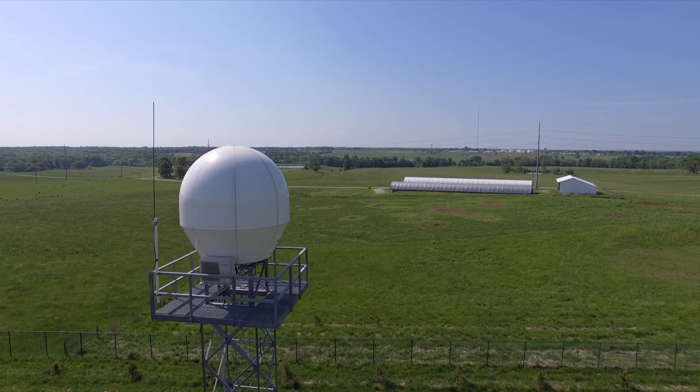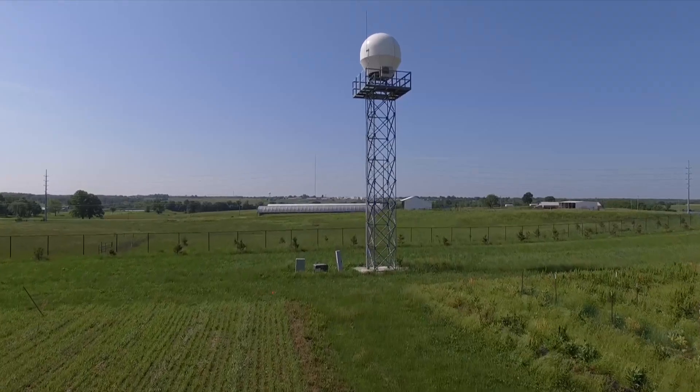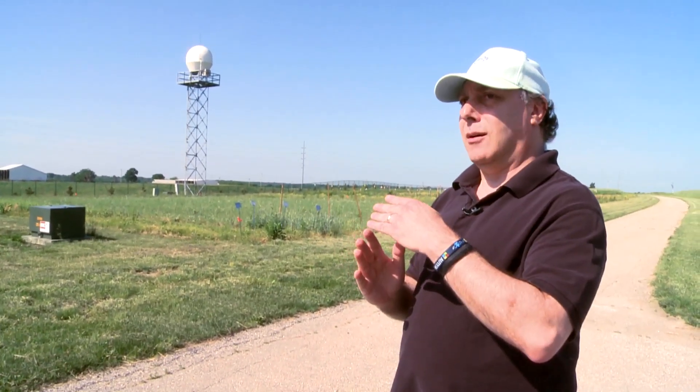Atmospheric science professor Neil Fox uses radar to more accurately determine the size of a raindrop. What's great about this radar is that it's what's called a dual polarisation radar, which means it actually sends out two beams — one which measures how big the raindrops are vertically and how big they are horizontally.